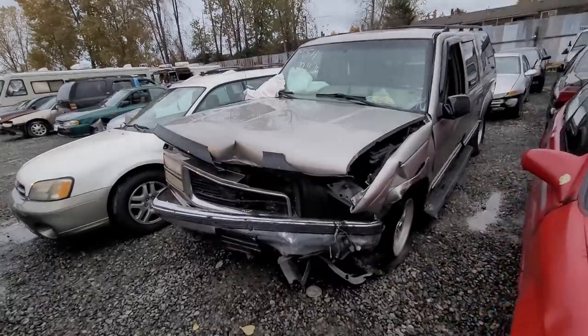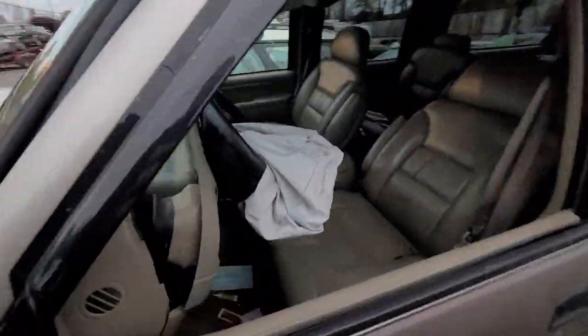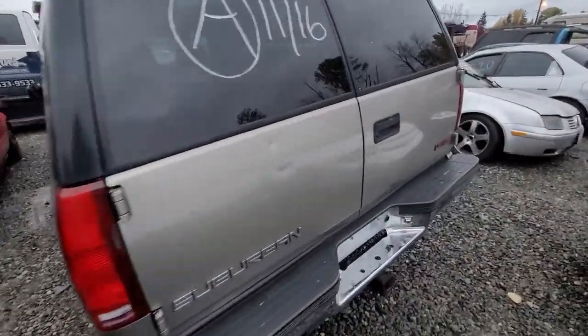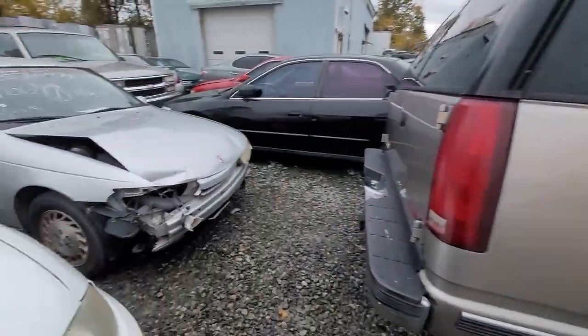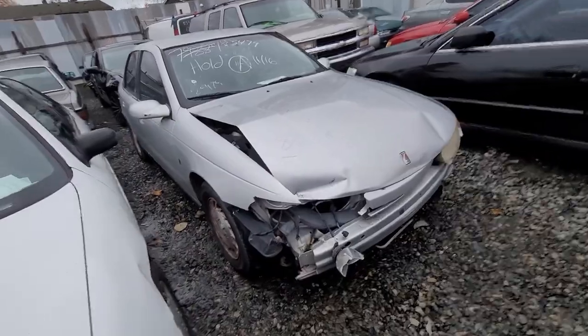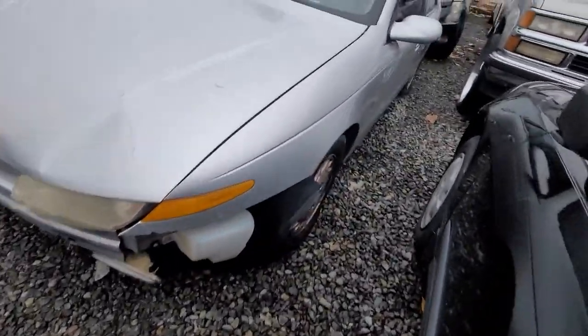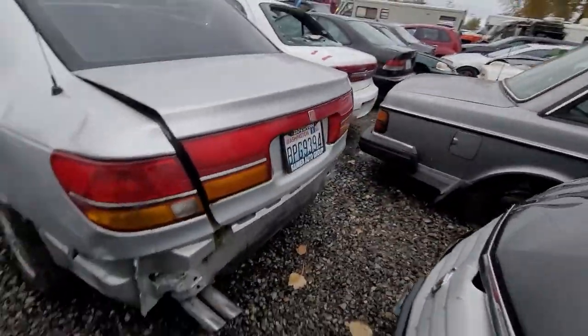855-11 — GMC Yukon. Wrecked in the front, airbag deployed. A little bit rough on the inside. Rough on the back too.